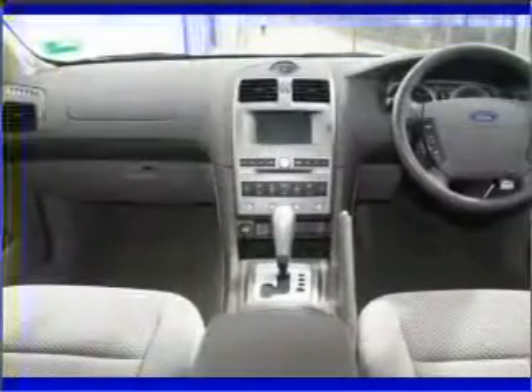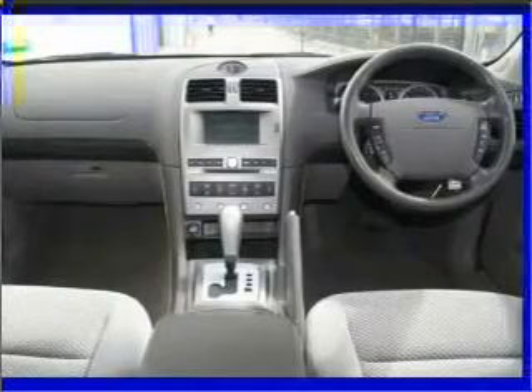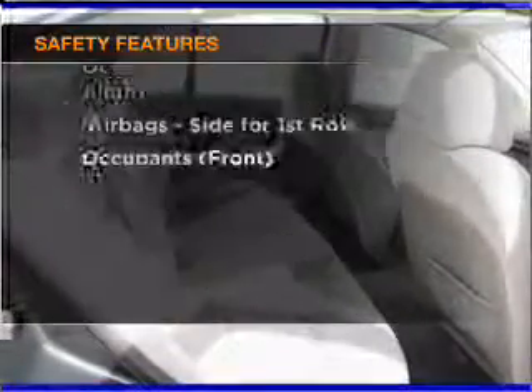Enjoy the flexibility of multi-zone temperature controls. Brake safely with the Anti-Lock Braking System. If safety is a concern, know you are covered with this vehicle's features.